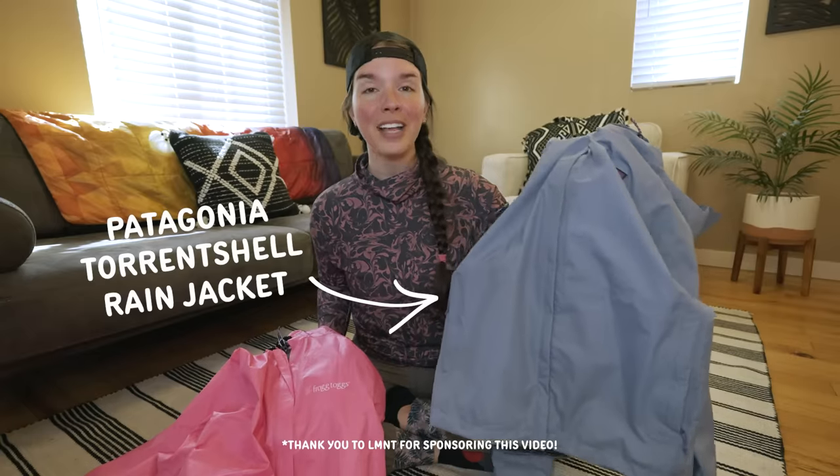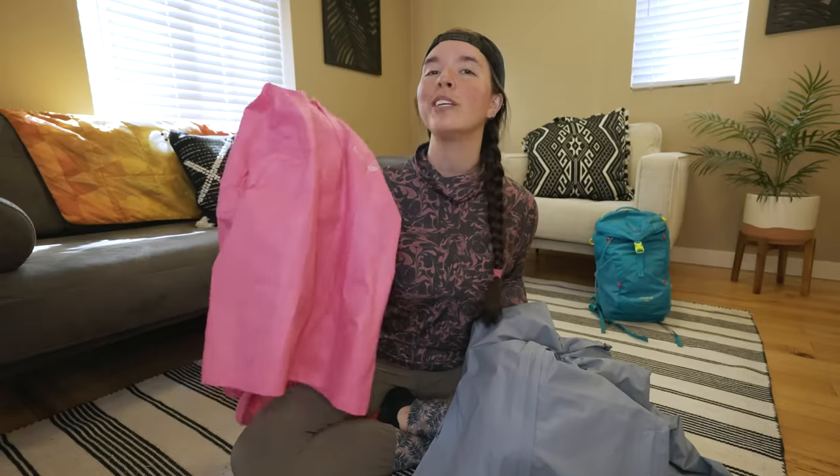This is the Patagonia Torrent Shell Rain Jacket, and it costs $200. And this is the Frogtogs Ultralight Rain Jacket, and it costs only $20. So what's with the price difference?